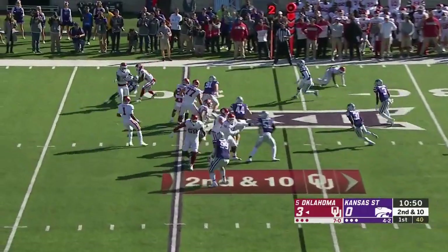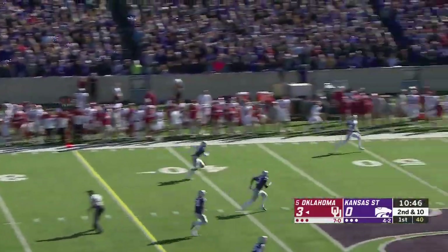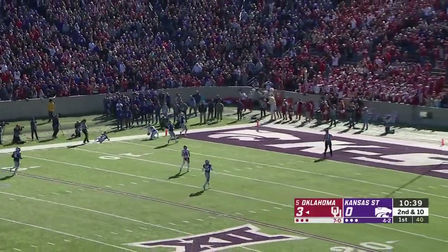High snap, backwards pass — C.D. Lamb right back to Hurts. It's a trick play and it works to perfection. In the open field it's Nick Basquin down the sideline, tripped up inside the ten.